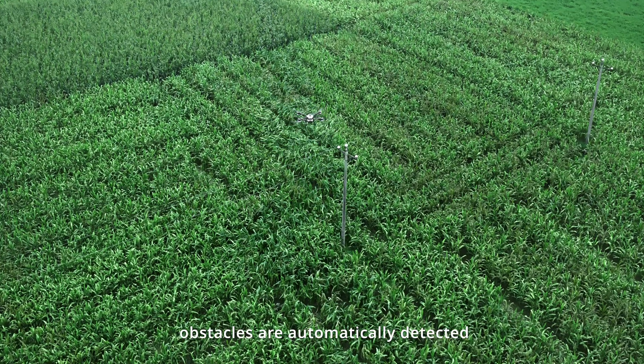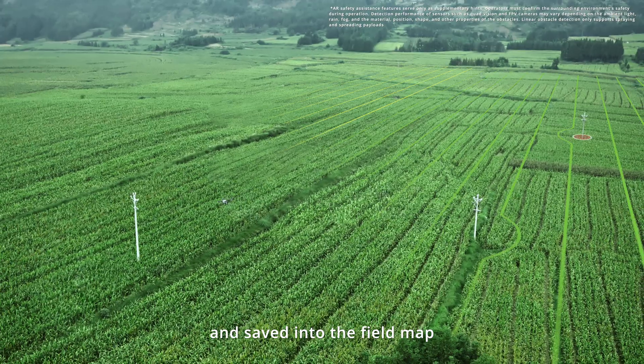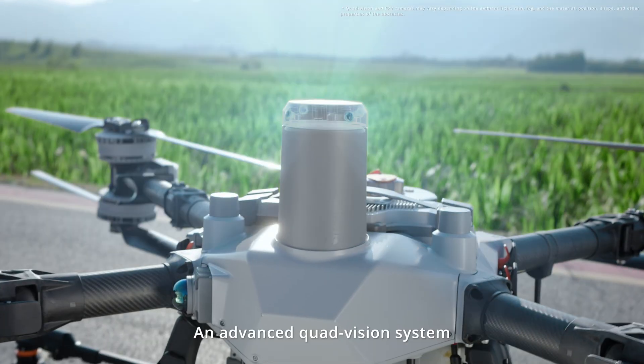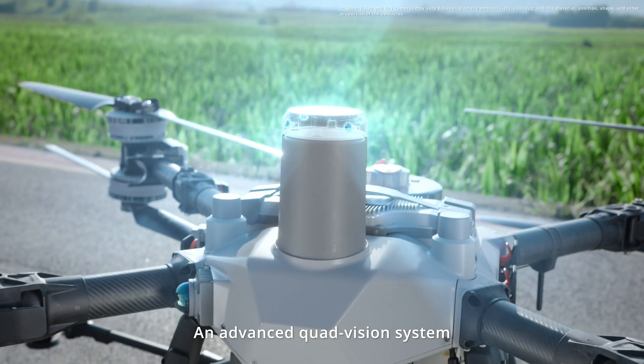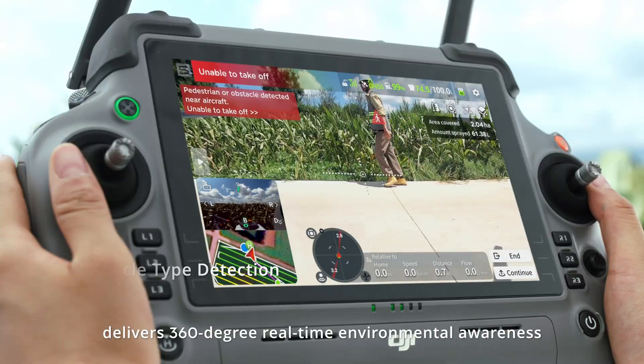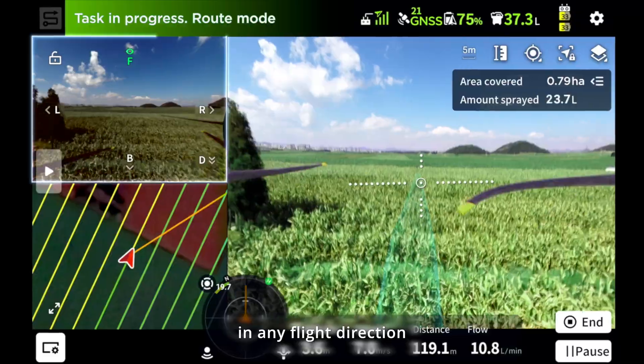During operations, obstacles are automatically detected and saved into the field map, making each flight progressively safer. An advanced quad vision system delivers 360-degree real-time environmental awareness, ensuring takeoffs and automatic obstacle imaging in any flight direction.